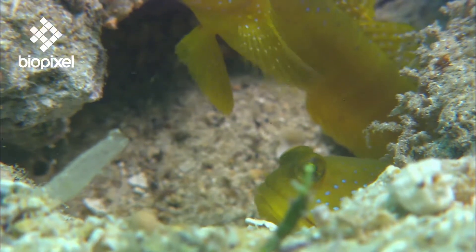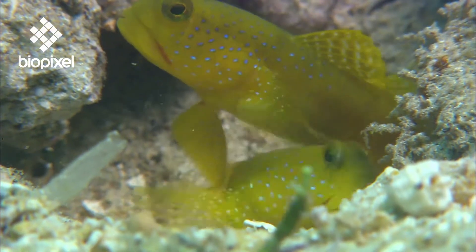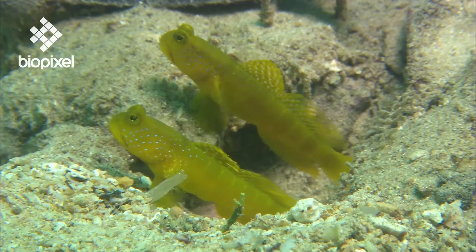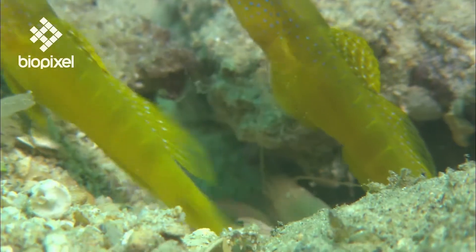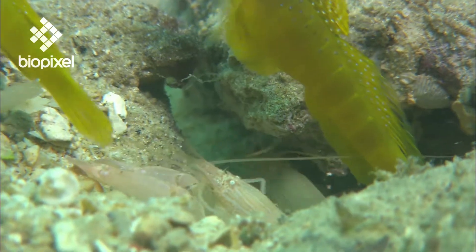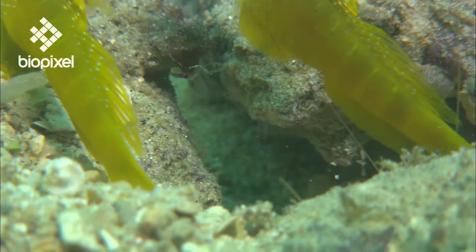It has long been known that many species of goby live in burrows, but when researchers started digging up these sandy homes they made a remarkable discovery. It wasn't just the gobies that lived in the burrows — they were also home to a shrimp.